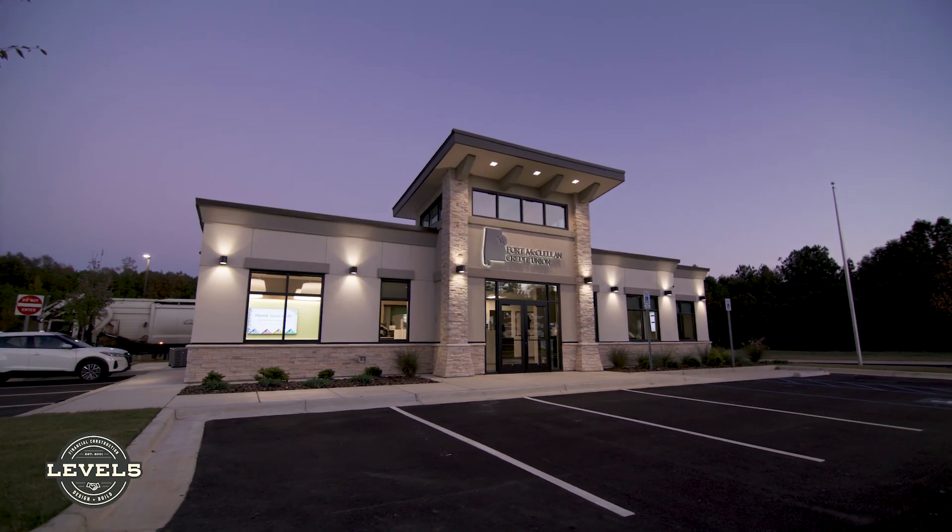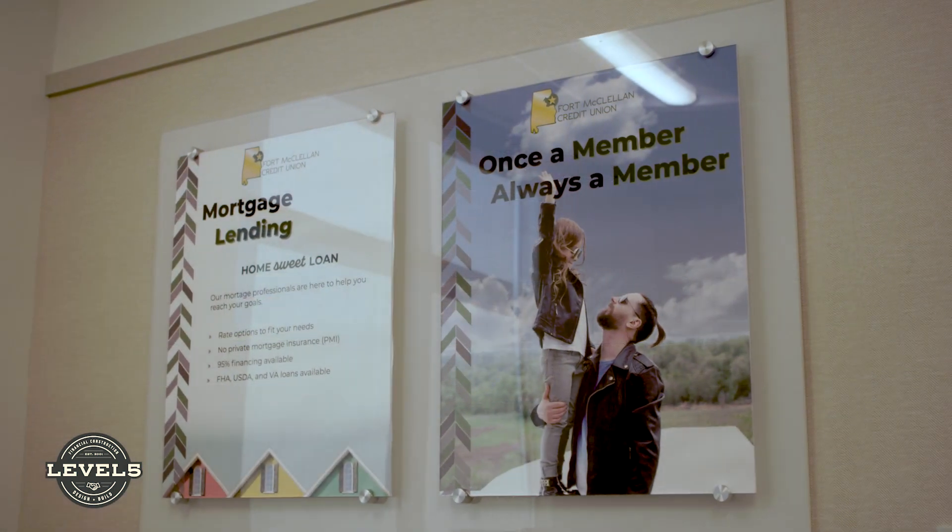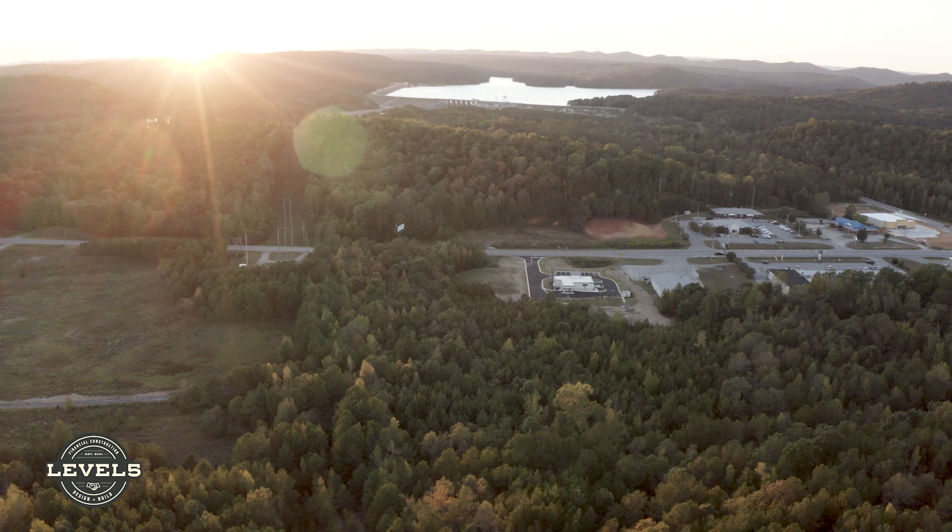Fort McClellan Credit Union started in 1953. We're fixing to celebrate our 70th year. This new location offers a lot of opportunity for the credit union to grow.